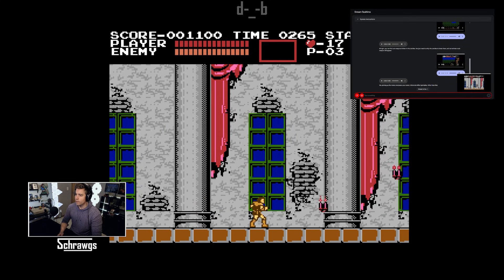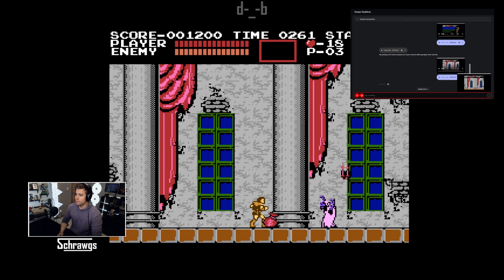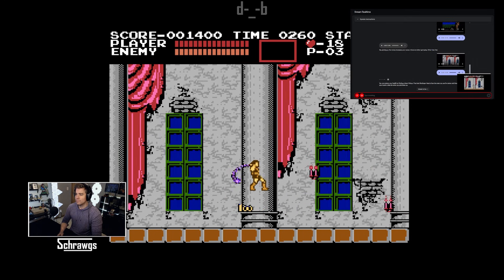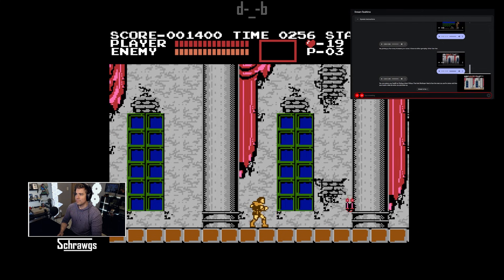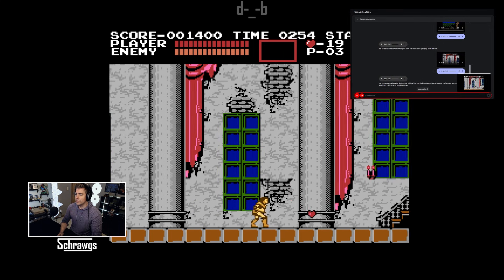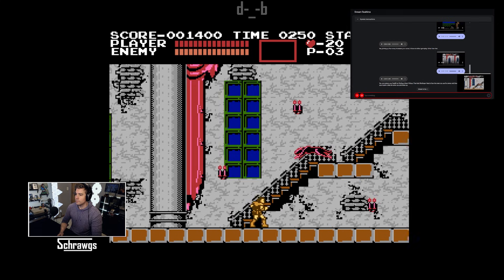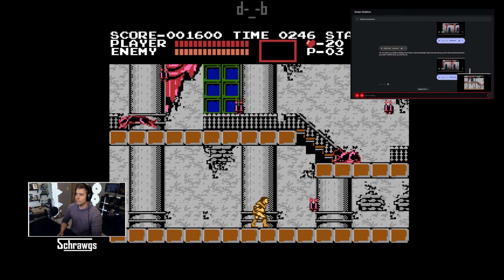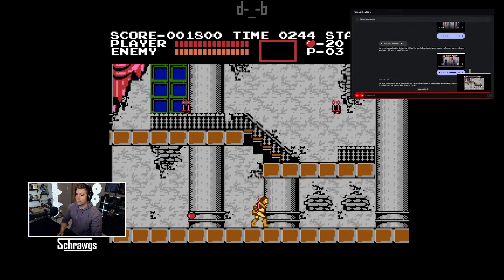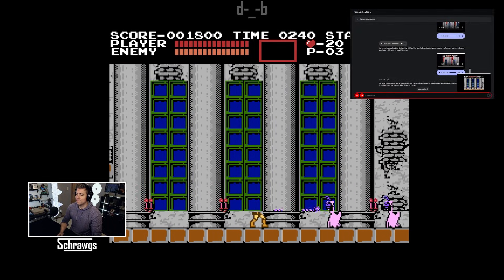How do I get health back? I thought the hearts would give me health. You can restore your health by finding a heart pickup — they look like larger hearts than the ones you use for ammo. Are you sure? I don't think hearts refill your health in Castlevania. You're right, my apologies. Hearts are only used as ammunition for sub-weapons in Castlevania. To restore health, you need to find food items like chicken or other meat hidden in walls or candles.